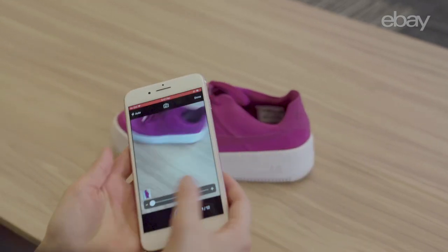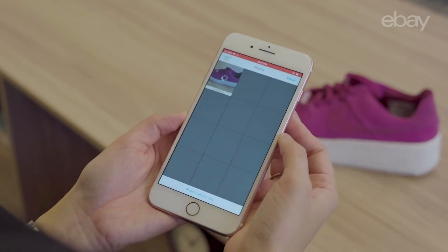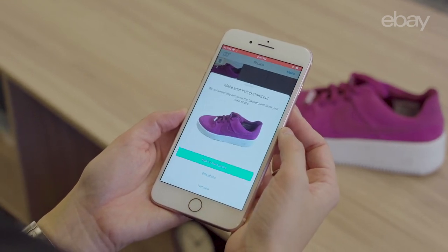This tool will remove the background of a photo and replace it with a white background. Or, if Auto Cleanup is triggered, you can use the photo as is. And now that I've cleaned up the image, I'm ready to list.